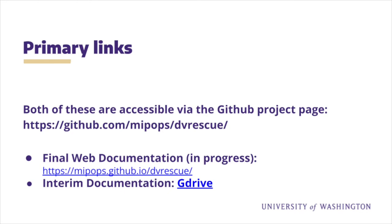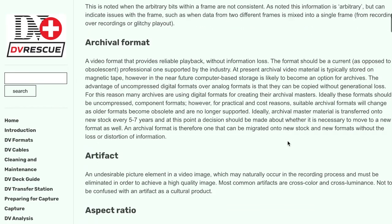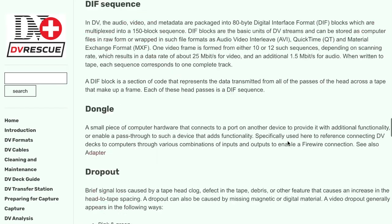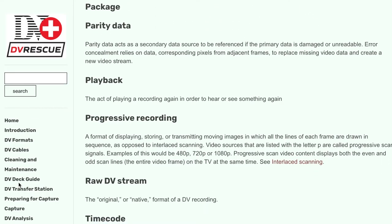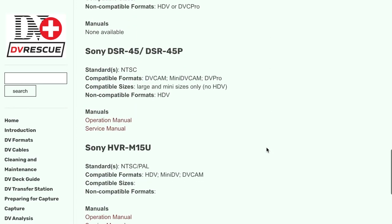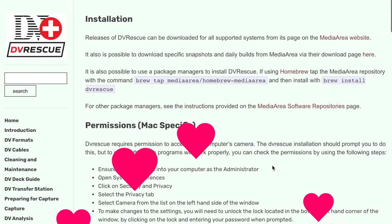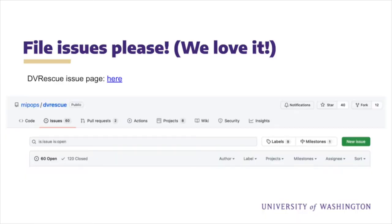If you are looking for what will be the final documentation, check out the website. Though still under development, it is en route to becoming a multi-faceted resource for DV preservation workflows and DV Rescue usage, and is now regularly updating with information compiled by MEPOPs staff. This includes things like a glossary of DV-related terms, DV deck information and links to manuals, and instructions on setting up and debugging a DV station. A shout out to Ashley Bluer, who did all the initial prototyping and design. We strongly encourage you to file issues about the documentation or other parts of the project if you see anything amiss or have suggestions — this can all be done through the GitHub project page.